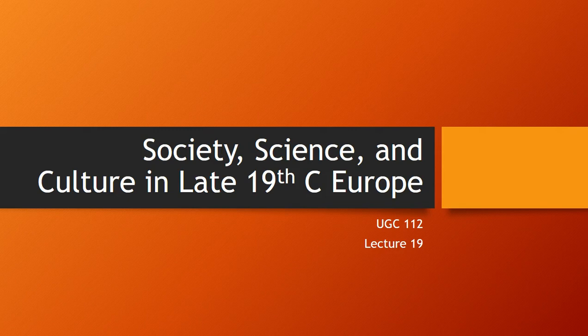Hello, everyone. Welcome to UGC 112, World Civilizations II. This is Lecture 19, Society, Science, and Culture in Late 19th Century Europe.